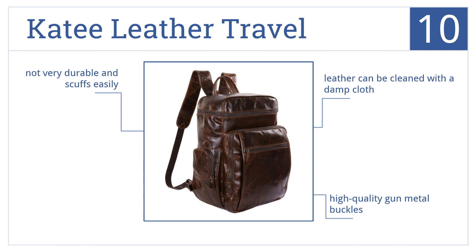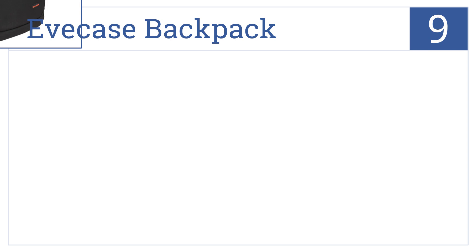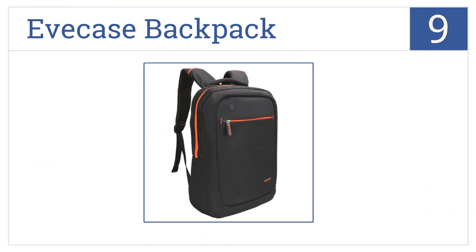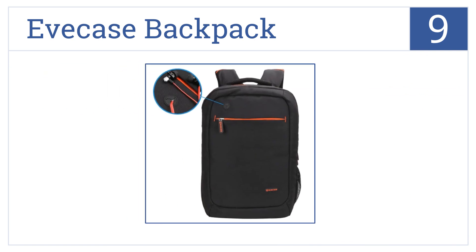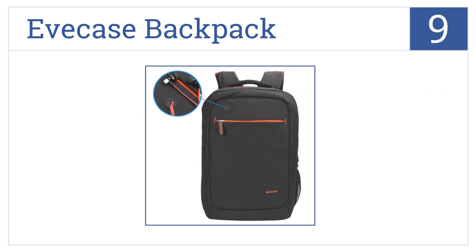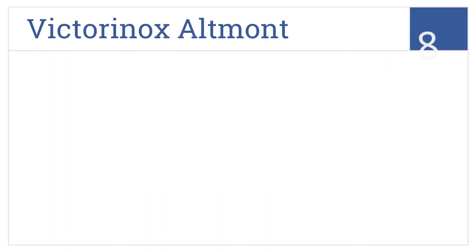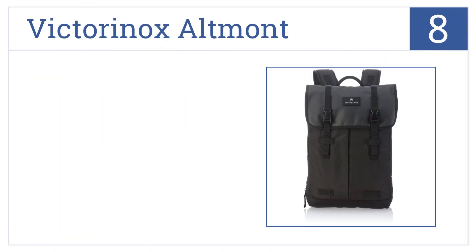At number nine, the Eve Case backpack is available in either nylon or canvas, both of which are completely waterproof to keep your valuables and electronics safe in bad weather. It features a padded carrying handle and a built-in stationary holder, but it doesn't fit large laptops.